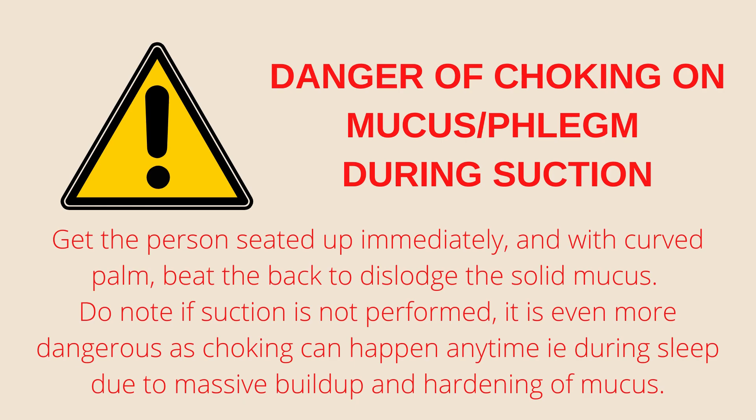Even though there is a risk that comes with suctioning, it still has to be done. If we don't do suctioning and they are not able to spit out or swallow the mucus and saliva on their own, it is going to solidify, cause infection, and probably choke them to death. I have known of cases where people with a nose tube who had a lot of saliva — and did not even have dementia or Alzheimer's — died from choking on the solid mucus, because their muscles were not strong enough to get rid of the phlegm. This is the hazard that comes with nose feeding, because it produces enormous amounts of mucus and irritation to the throat, and the secretion happens naturally. We have to be vigilant and diligent in doing suctioning.